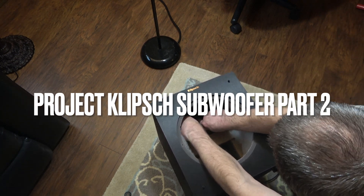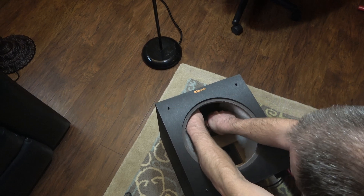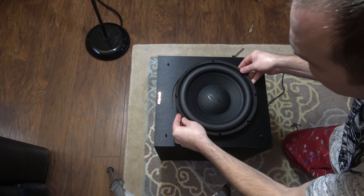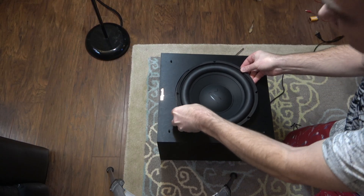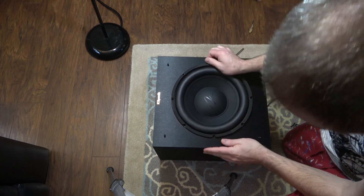Hello YouTubers and welcome to another Generation Behind Hi-Fi video. In this video I'll be putting Project Frankenstein Klipsch through some dB tests against my SVS SB3000 and REL HT1205 subwoofers using the intro scene from the movie Doom.